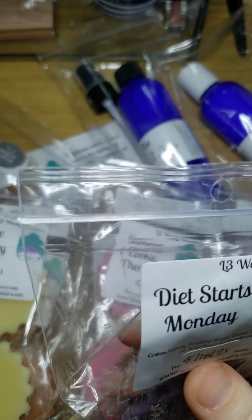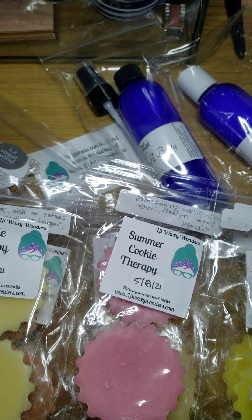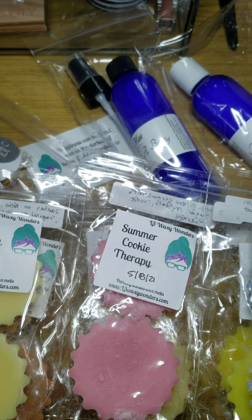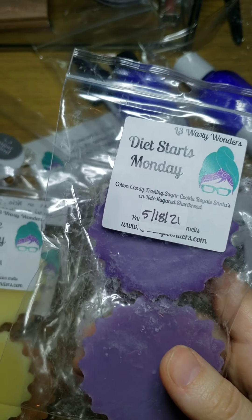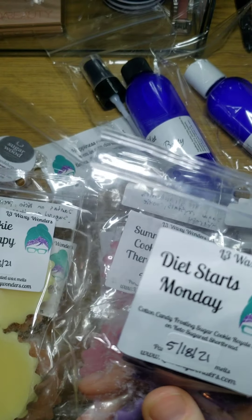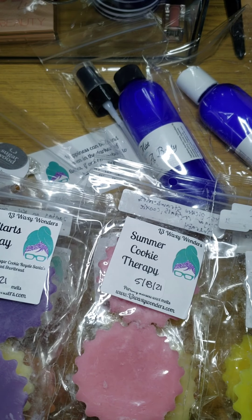And another one — Diet Starts Monday. It is cotton candy frosting, sugar cookie royale, Santa's on Keto, and sugared shortbread. I smell the cotton candy frosting first — it's really sweet, straight-up bakery. Right now it kind of smells like crayons mixed with cotton candy frosting and Santa's on Keto, but it needs to cure. The only scent bases I've liked on their own are cookie therapy and white elephant exchange — the others like don't cross streams and today is October 3rd I haven't liked on their own.